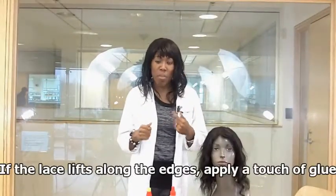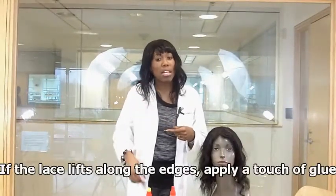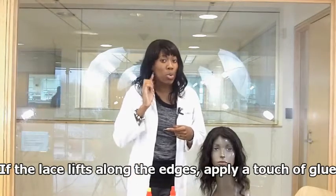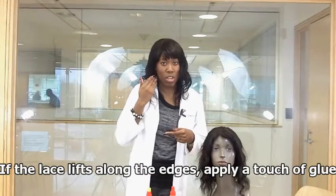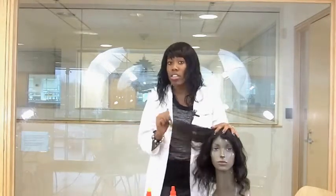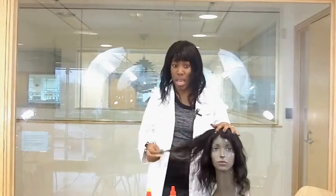Sometimes you just have corners that start to lift up — you can take a little bit of glue, reapply the corners, and press it down with a rat tail comb, as shown in other videos. When it comes to maintaining the actual hair on the lace front or the full lace wig, this is very important: you should be using products made specifically for that type of hair.